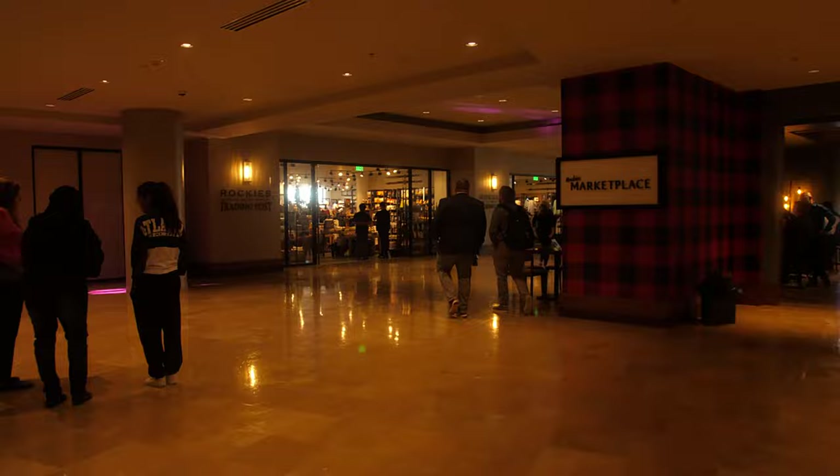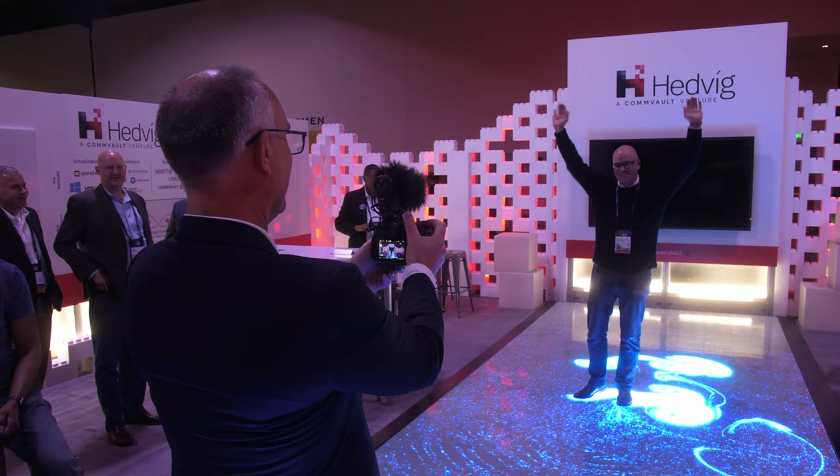Ever since I participated in Commvault Go in 2019, Commvault has been on my radar of companies to follow in the industry. Commvault might have a reputation of not being exactly the sexiest company in the industry, but Commvault today is not your granddad's Commvault. Let me give you a short introduction of what Commvault is and what they are doing these days.